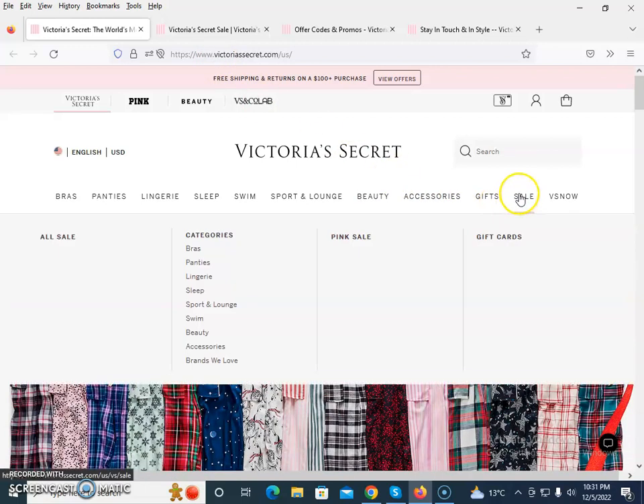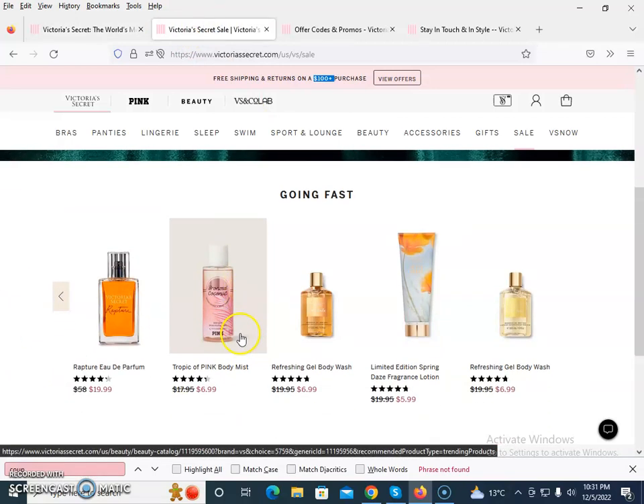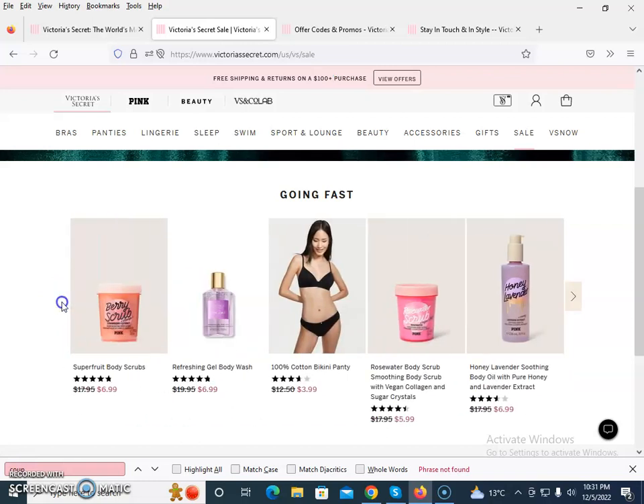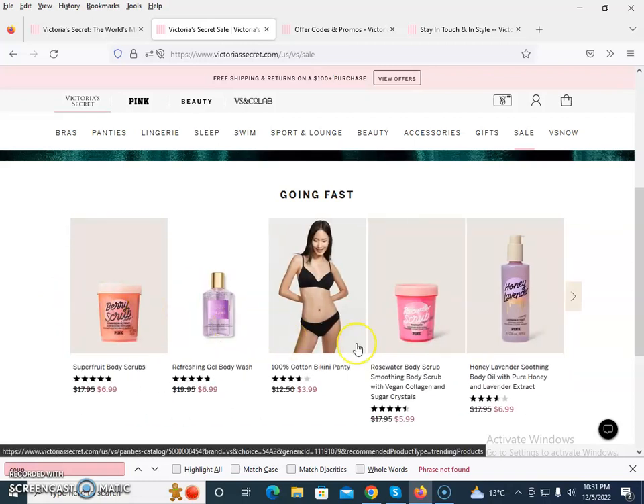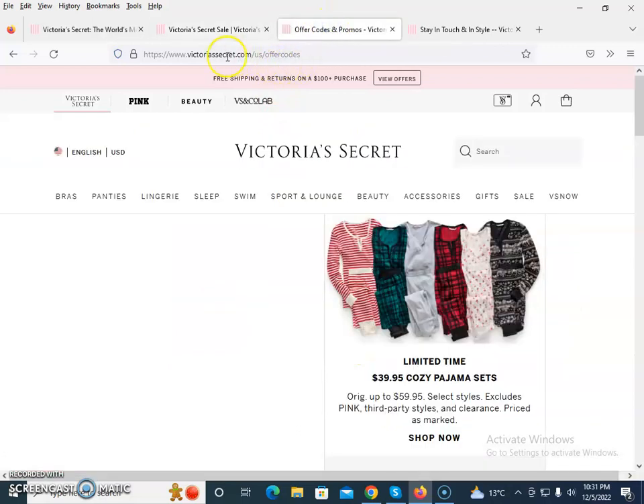The second thing is that you need to click on the sales section. Under the sales section you will find items that are currently on discount. If you browse this section you will find a lot of offers going on on their official website.